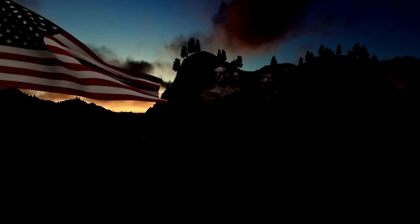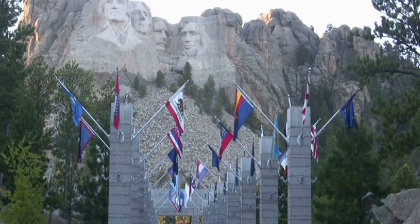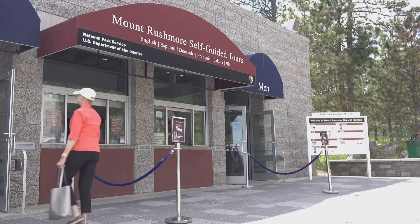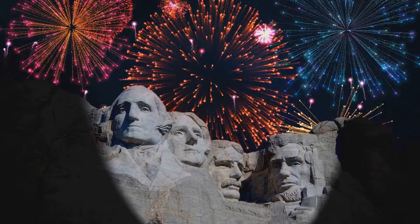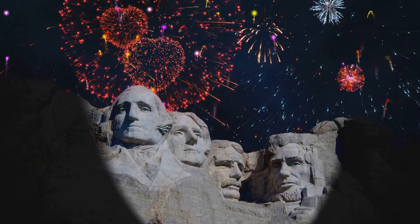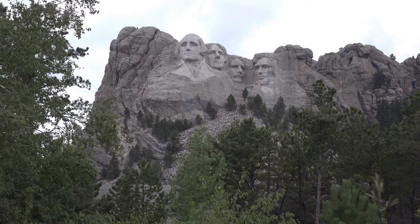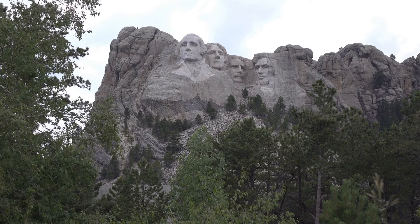Today, Mount Rushmore stands as a symbol of American history and pride. Visitors from around the world come to marvel at the craftsmanship and reflect on the legacy of the presidents depicted. The site offers a range of activities, including guided tours, educational programs, and cultural events. The nightly lighting ceremony is a particularly moving experience, drawing crowds who come to pay tribute to the enduring symbol of democracy. For the adventurous, the presidential trail offers a closer view of the monument and a chance to explore the natural beauty of the Black Hills.